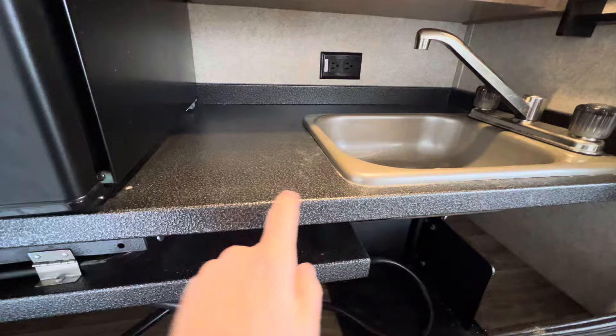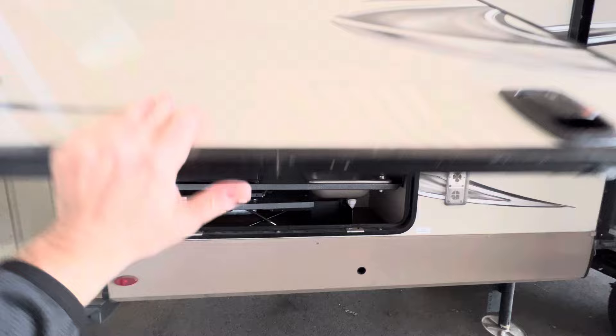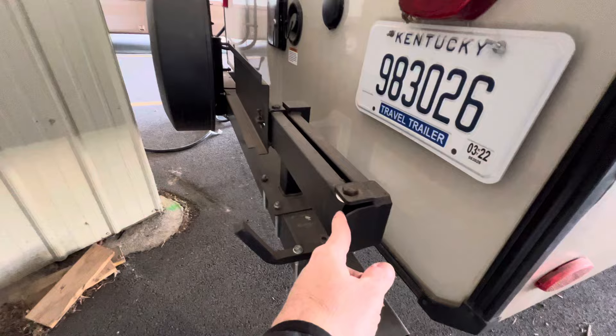The outside kitchen area automatically goes in and the construction is aluminum — not wood — so if it gets wet you don't have to worry about it rotting. There's a nice outside light, and slam latch baggage doors on that kitchen area. Definitely nice.